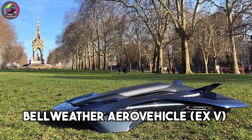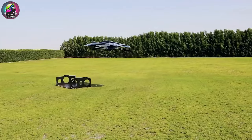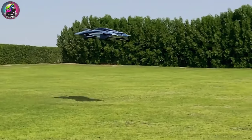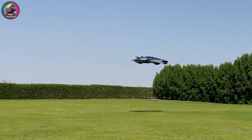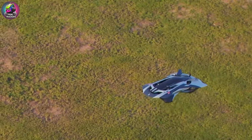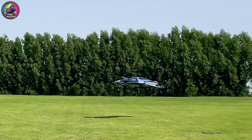The Bellwether Aero Vehicle X5 is a wingless flying car that emphasizes advanced design and premium materials. Its vertical takeoff and landing capabilities make it ideal for urban environments. With a range of 200 miles, it provides efficient travel within cities. First conceived in the mid-2010s and piloted in 2020, the X5 is priced at $500,000. Orders are expected to commence in 2025.